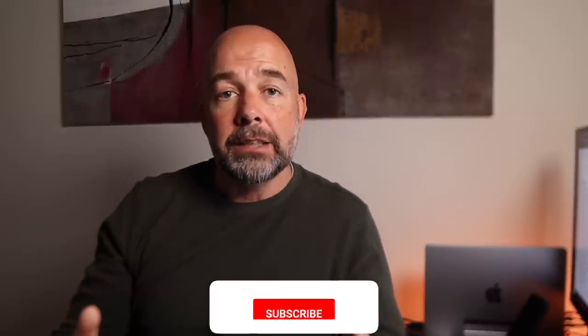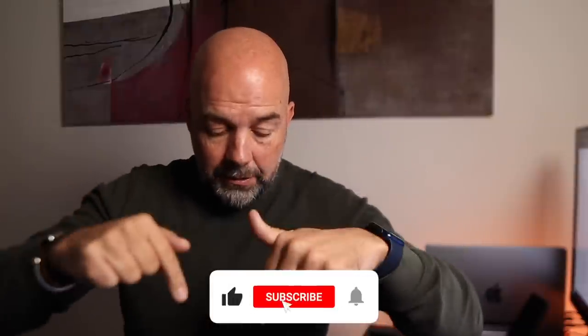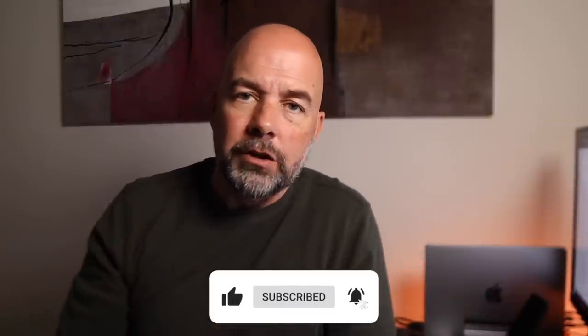If you've not been to this channel before, then welcome. My name is Paul Miles, and I do videos on how to make it, keep it, and grow it — and that's your money I'm talking about. If you do like videos like that, then please do give it a thumbs up, hit the subscribe button, and smash that notification bell.